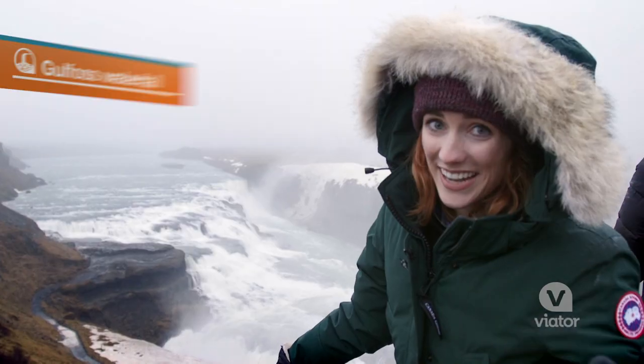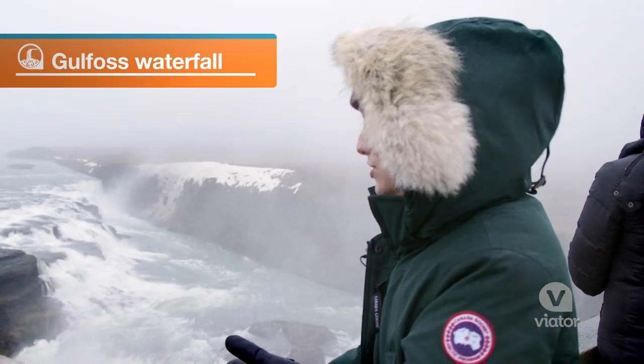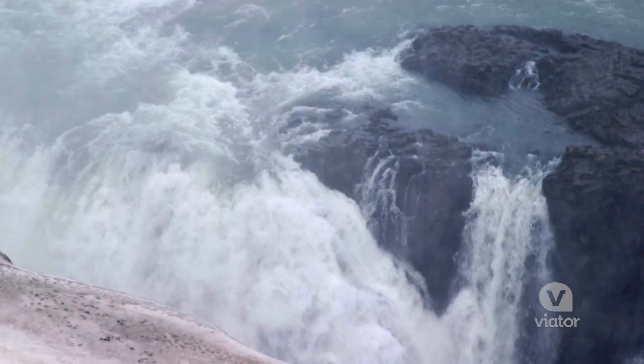We are here at our next stop, which happens to be Kutvoss, a gorgeous waterfall, and that translates to golden waterfall.